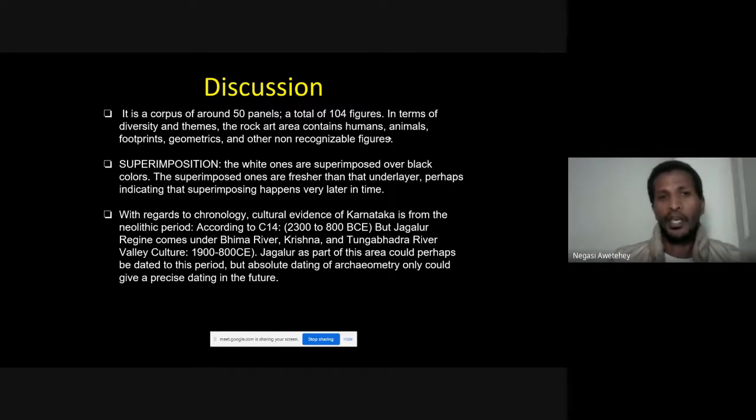Regarding chronology, cultural evidence from Karnataka places rock art from the Neolithic period, supported by carbon-14 dating. For Jagalur specifically, the earliest date is 1900 CE, suggesting the rock art here may belong to this period. However, absolute dating through archaeometry — taking samples from the paintings themselves — will be required in the future.